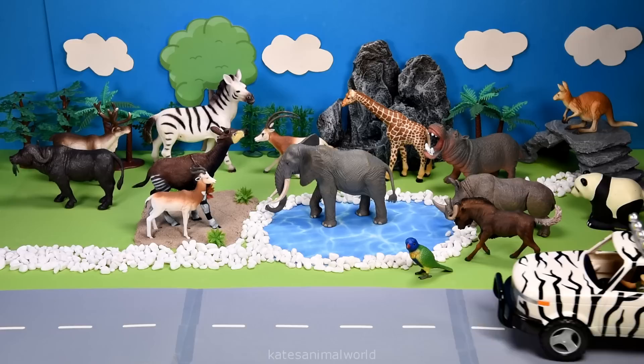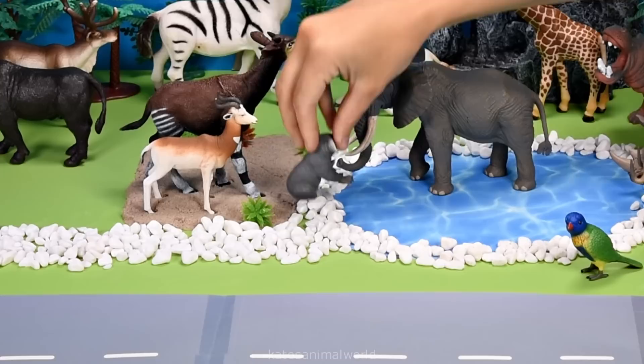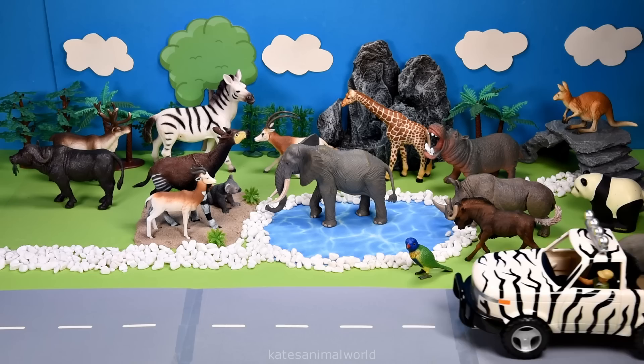Who's that in the back of the car? It's a koala. Koalas eat between 200 and 500 grams of eucalyptus leaves a day.